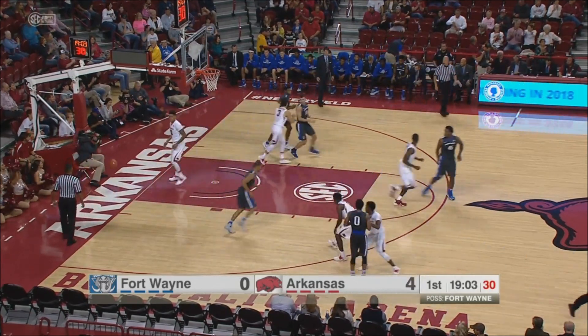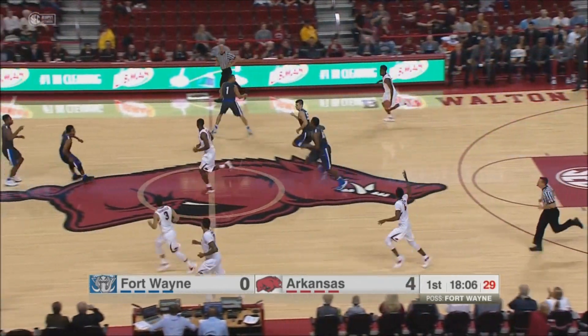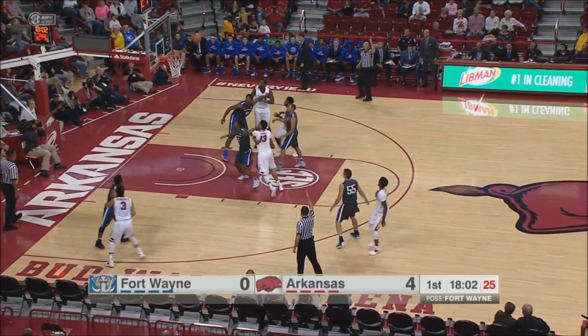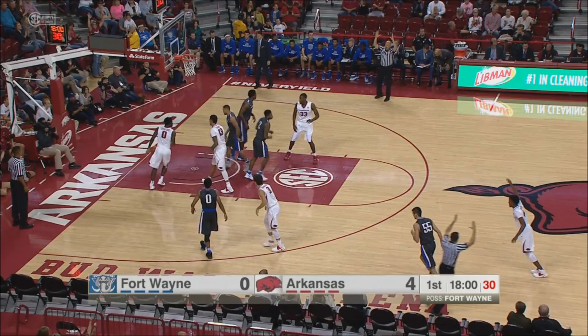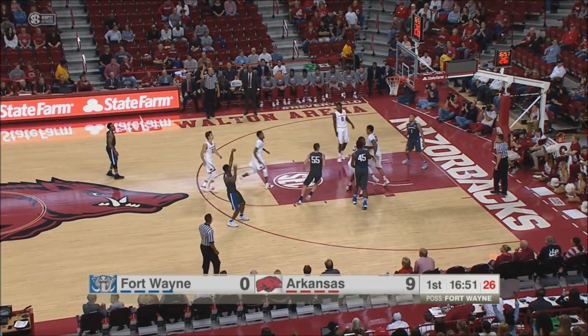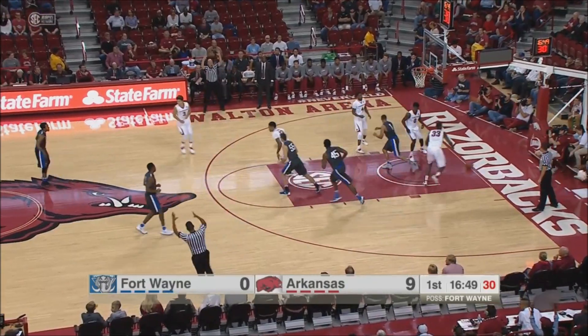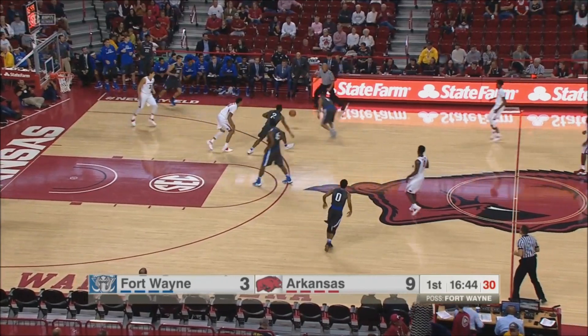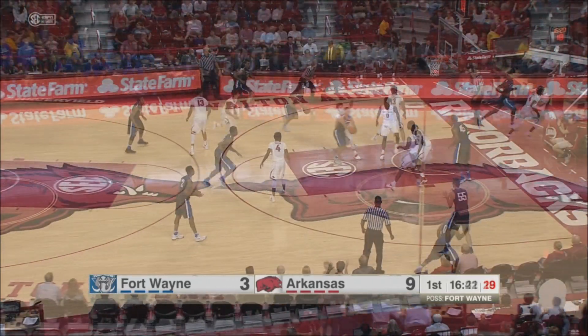Hannah's around traffic to score it, and Hannah's showing you that he's versatile. Transition for the Razorbacks — Macon spots up and hits. Macon looking good here early on. Freedom of movement for the offensive player. Stewart on the mark, and that's the first bucket of the game for the Mastodons. Stewart covering nicely on defense.